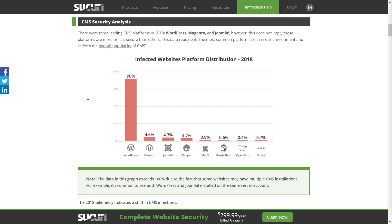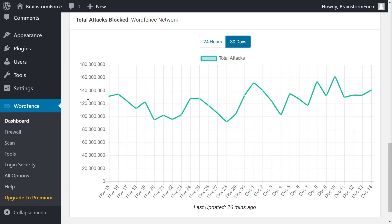If you look at another report from WordFence, which is a popular security firm that specializes in WordPress, the numbers are even scarier. This is just the daily count of malicious login attempts in WordPress that they block through their service. And this is just WordFence's numbers — the total numbers across the internet will be much higher. You can see the number of attempts is not a joke.